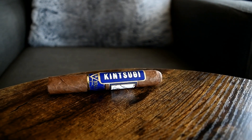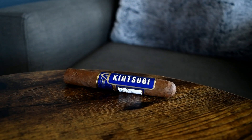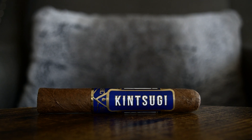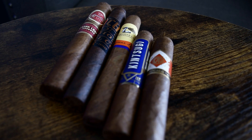I do want to give an honorable mention to the Alec and Bradley Kintsugi — it came out last year and was an absolute hit for me. It was a great medium body with a full flavor profile, outstanding construction, and a sharp burn line throughout. Honorable mention goes to the Kintsugi from Alec and Bradley, but since it came out in 2020 I didn't want to make it part of the bulk of the video.